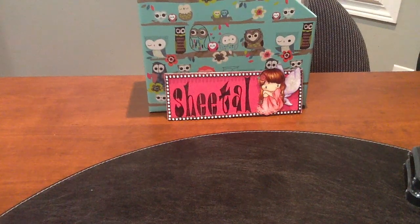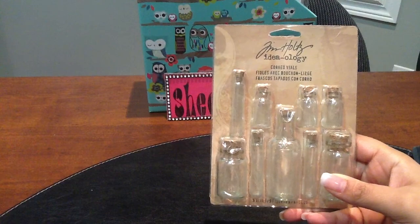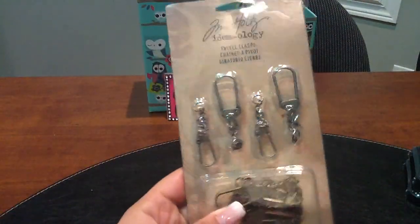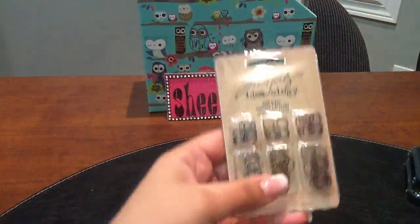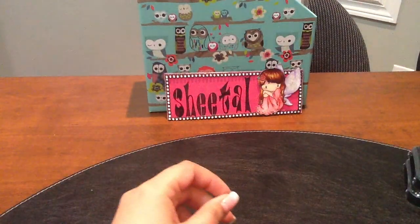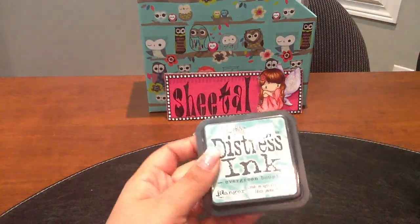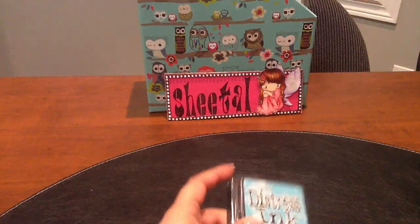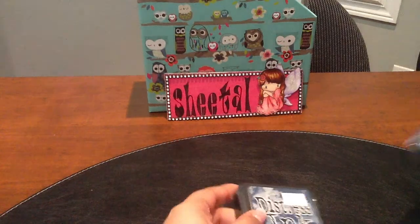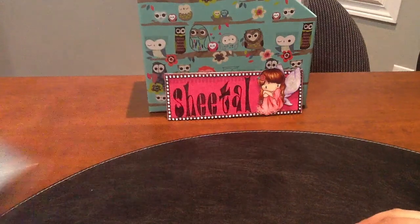They had some Tim Holtz stuff at 40% off, so I picked up some Ideaology findings — corked vials, swivel clasps, and jump rings. I also got a few distress inks in colors I didn't have: Evergreen Bough, Broken China, Chipped Sapphire, and Peacock Feathers — four distress ink pads total.